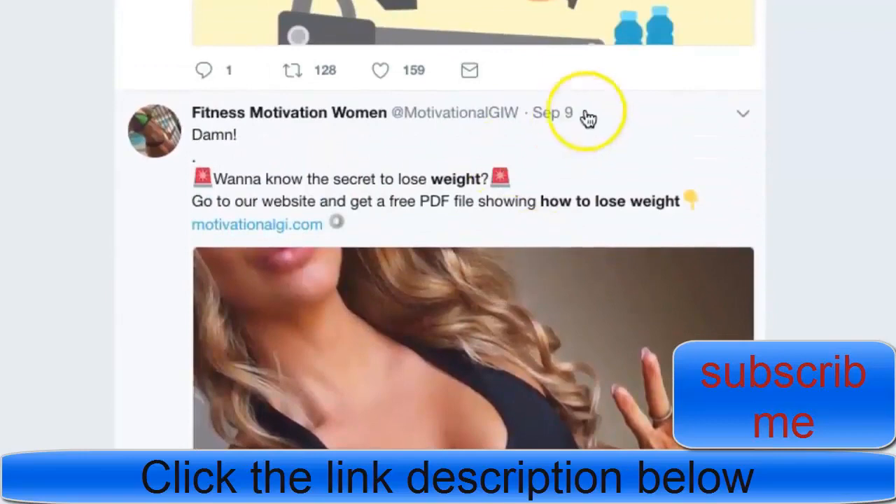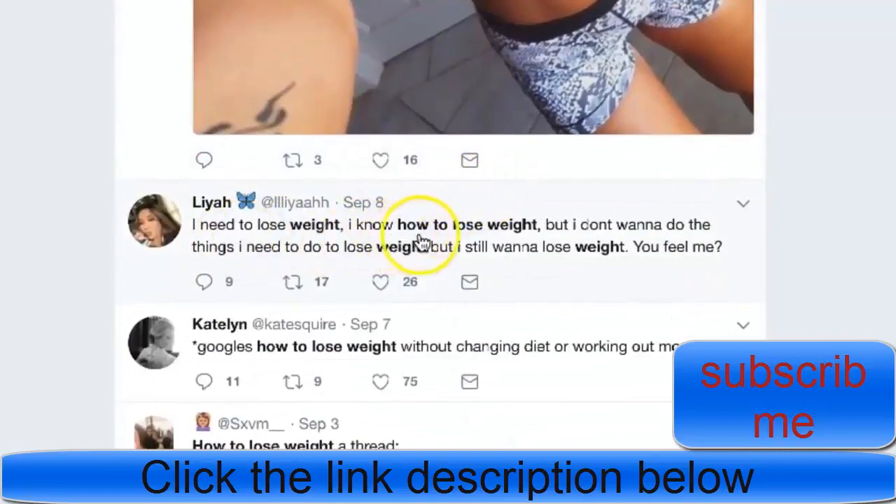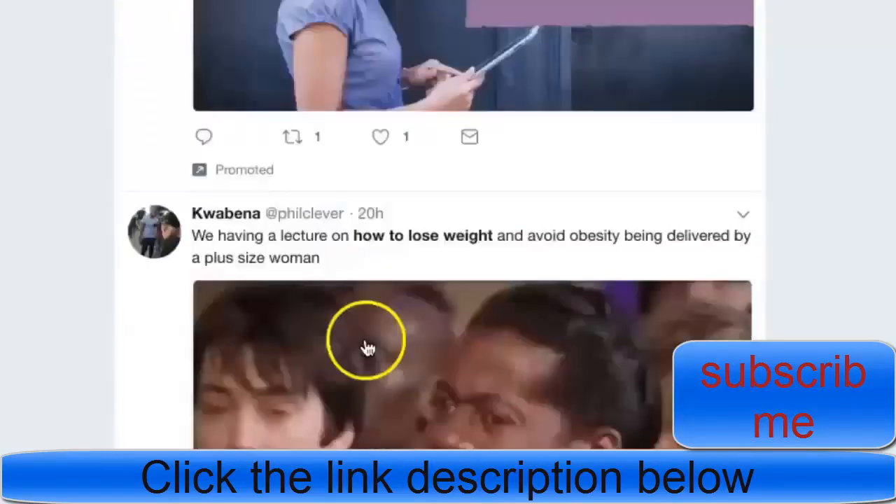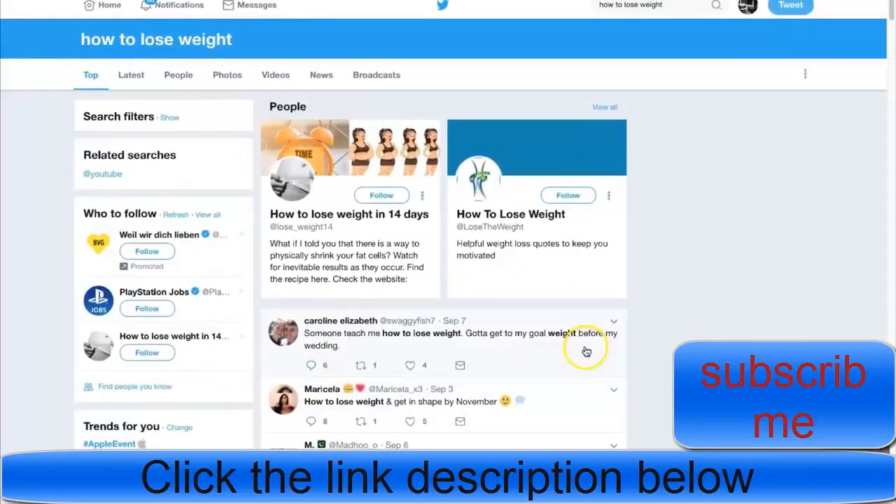There are plenty of people talking about this - active September 9th, 'want to know how to lose weight,' September 8th, and more. Twitter is basically people talking about their thoughts in real time. So if somebody's thinking 'I need to lose weight,' you can reach out to them - they're a qualified prospect. Direct message them, and here's the script, because a lot of you guys do not know how to sell.